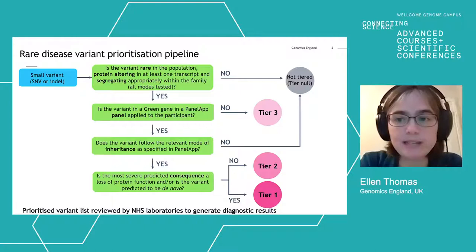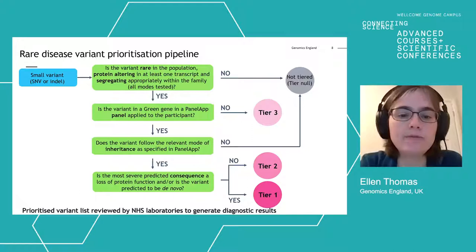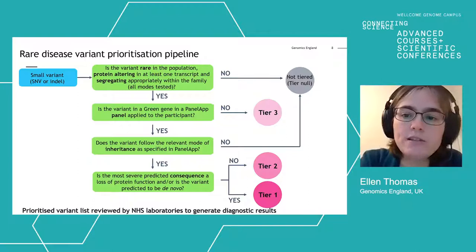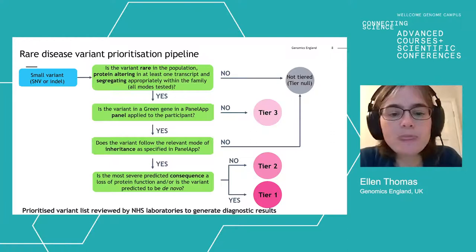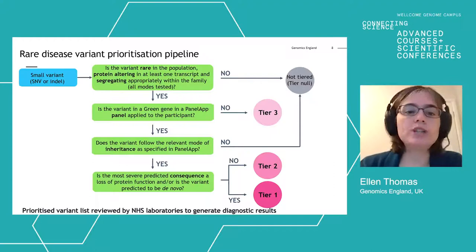The pipeline considers whether you're expecting a recessive or dominant condition, and looks at the consequence of the variant for the protein — whether it results in a loss of function or a more moderate impact, and whether it is de novo in the affected person and absent in their parents. When all those questions are processed, tiering outputs are generated. Tier one and tier two are where we expect the majority of diagnoses to land. These variant lists are reviewed by NHS laboratories to generate diagnostic results for the patient.